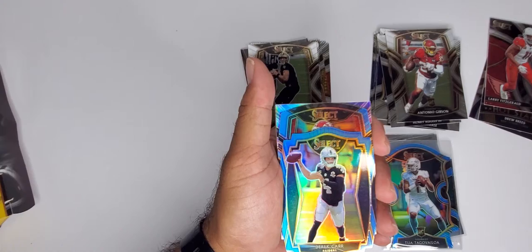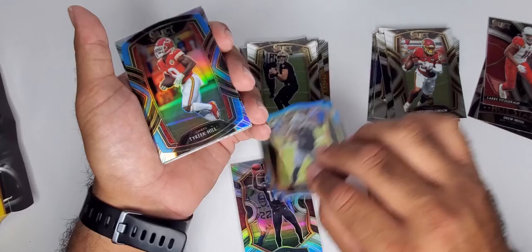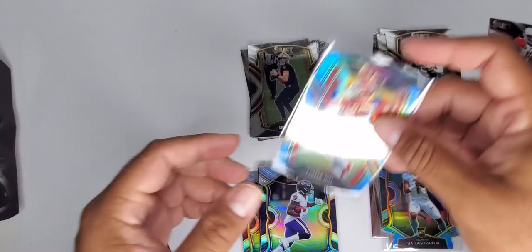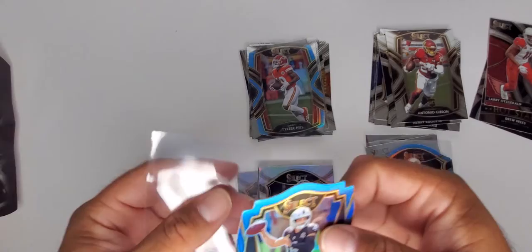So Derek Carr from the hanger. Chiefs card coming — if it's a rookie, Clyde Edwards would be nice; if it's a vet, either Mahomes or Hill. It is Hill — Tyreek Hill, the Cheetah. We'll take that. And our silver is upside down — another Devin DuVernay. Let me sleeve up these two: our Cheetah Tyreek Hill at club level, and that's the second-to-best tier.